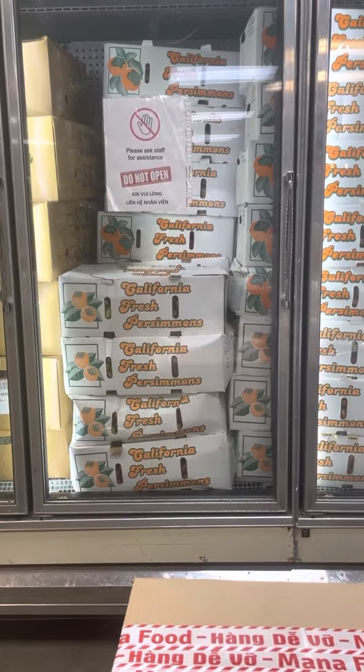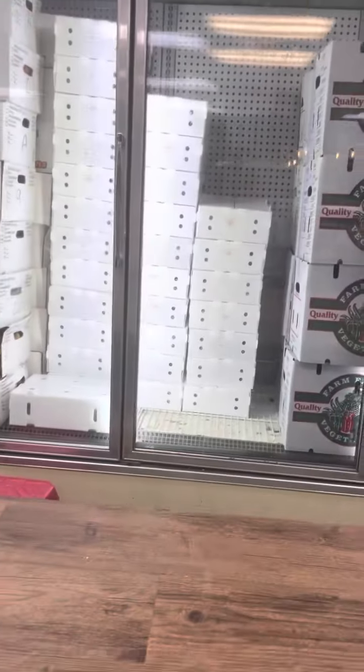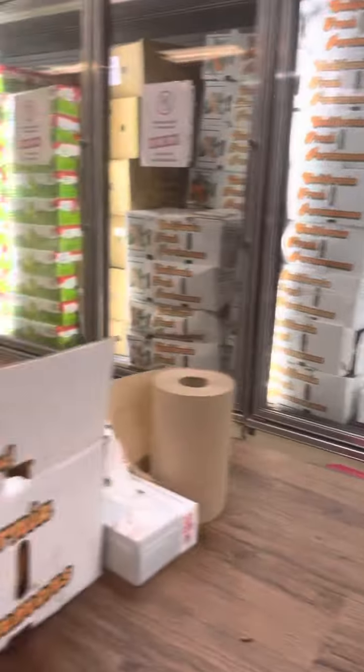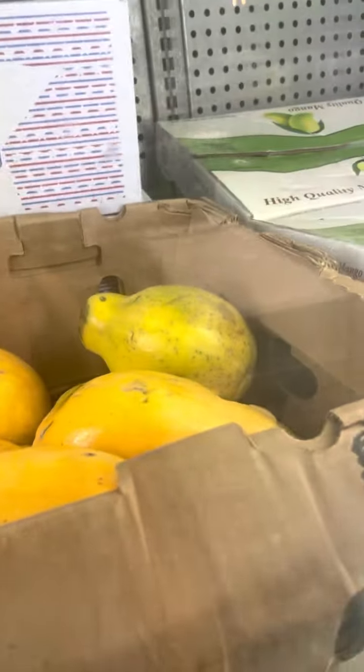Do you see the frozen section? They sell these by the cases too. Look at the fridge — from California. California fresh persimmon here in Houston! We're from Nevada, so we saw California persimmon and started laughing. So all of these goodies are in cases — $6.99 a pound. They have fresh coconut here too, honey. Some more goodies over here. Mango, get some fresh mango. Let's go look at the frozen section.